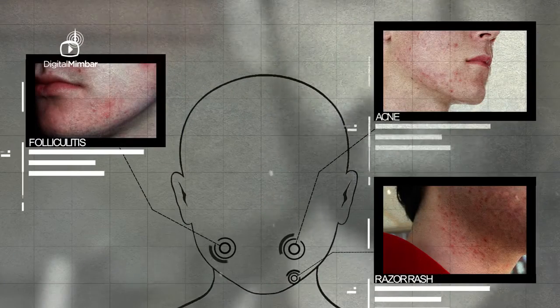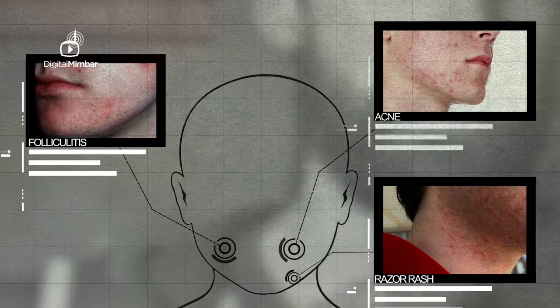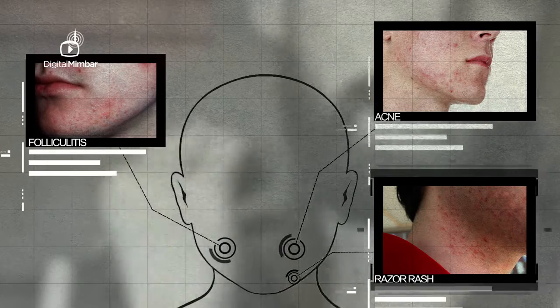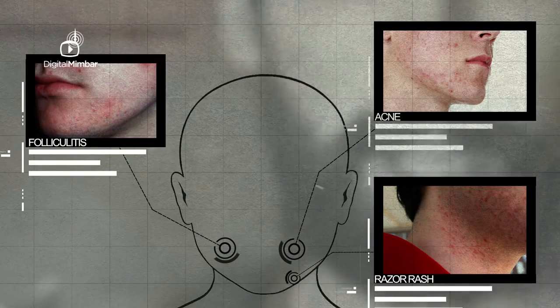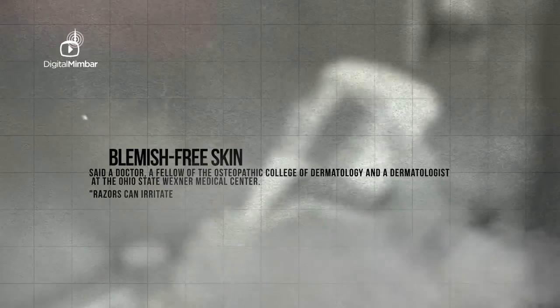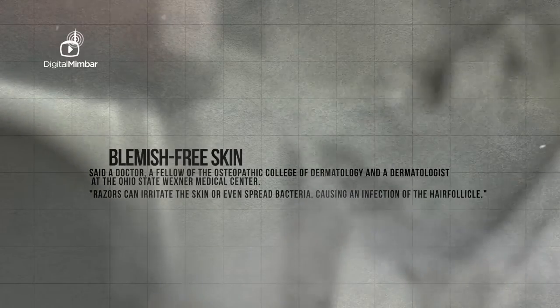Blemish-free skin: When you do not have ingrowths, razor cuts and other such skin problems, you have a blemish-free skin. Foregoing the razor doesn't just hide blemishes, it actually prevents them. Razor rash, acne and folliculitis are often caused as a result of shaving, said a fellow of the Osteopathic College of Dermatology and a dermatologist at the Ohio State Wexner Medical Center. Razors can irritate the skin or even spread bacteria, causing an infection of the hair follicle.